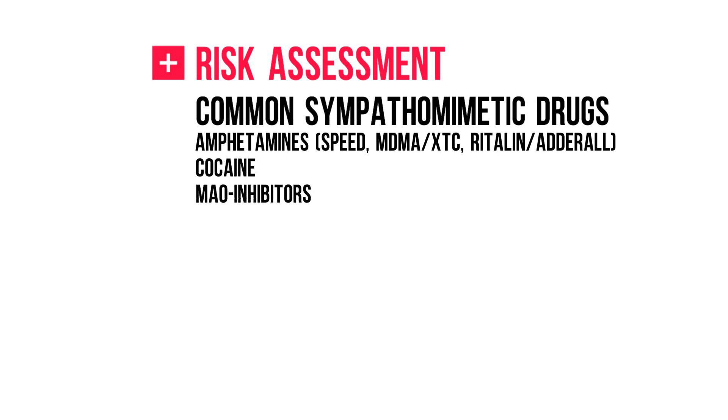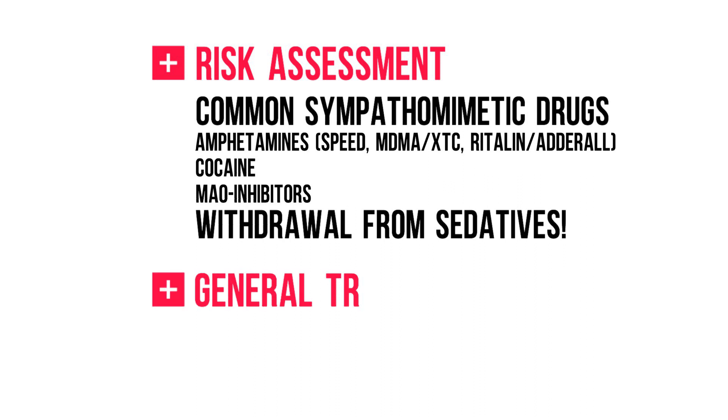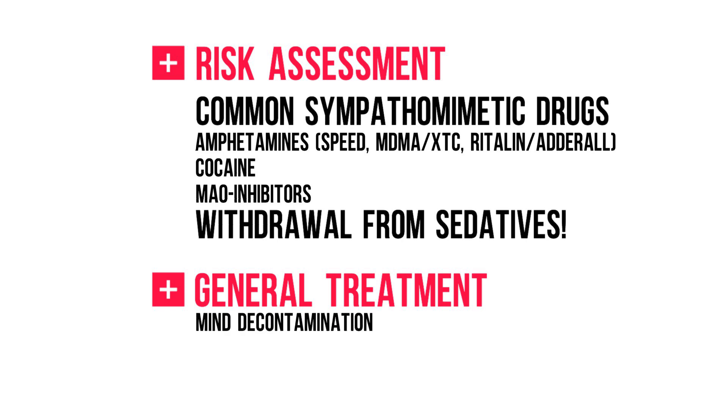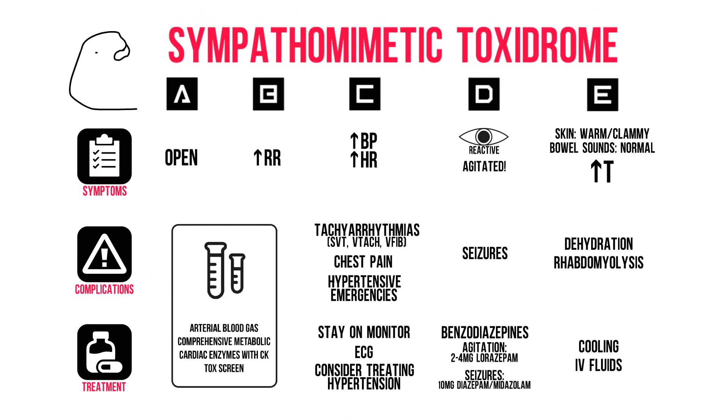Please note that drug withdrawal from sedatives like benzodiazepines could also cause a sympathomimetic toxidrome. Next, go through the general steps of treatment, as discussed in the introductory video. Mind that decontamination is typically contraindicated in the agitated patient. And that's all for the sympathomimetic toxidrome.